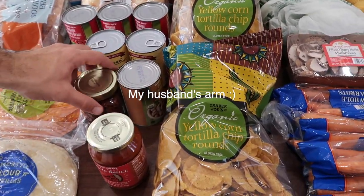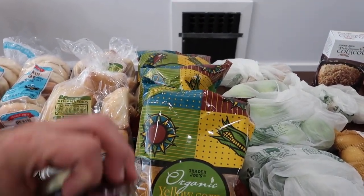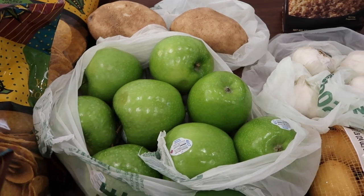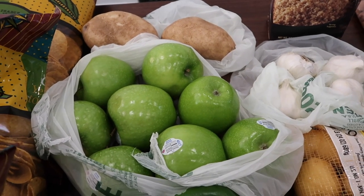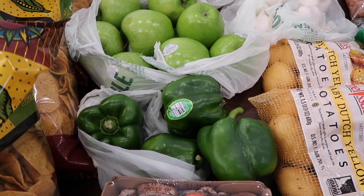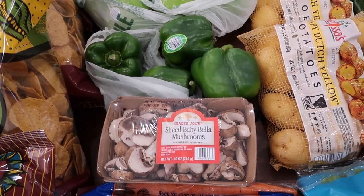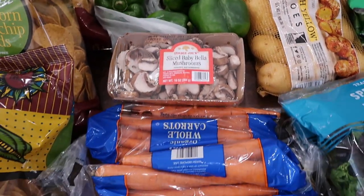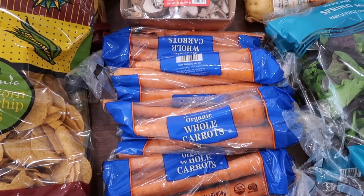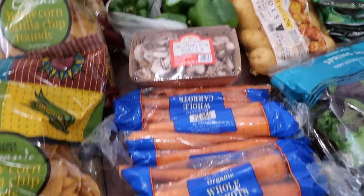We also have some organic corn chips that we use for nachos. We have a couple of potatoes for our lentil soup. Some apples because my daughter's going to make a puff pastry with them. Bell peppers — those are for chili and also for pizza. Some mushrooms which are for our pizza. Four bags of carrots for lentil soup tonight and also for baked chicken with vegetables on Saturday.